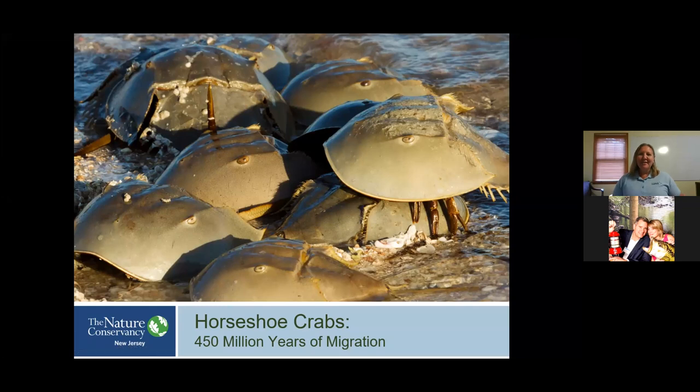Hello, my name is Adriana Zito Livingston. I'm the Coastal Projects Coordinator for the Nature Conservancy's New Jersey chapter. It's been my privilege for the last 10 years to oversee our participation in the annual Horseshoe Crab Spawning Survey. I'm excited to share with you today a little bit about my favorite organism, my favorite animal, the American Horseshoe Crab. They have a spectacular migration and they're a really important conservation species. Thank you for tuning in and watching this video.